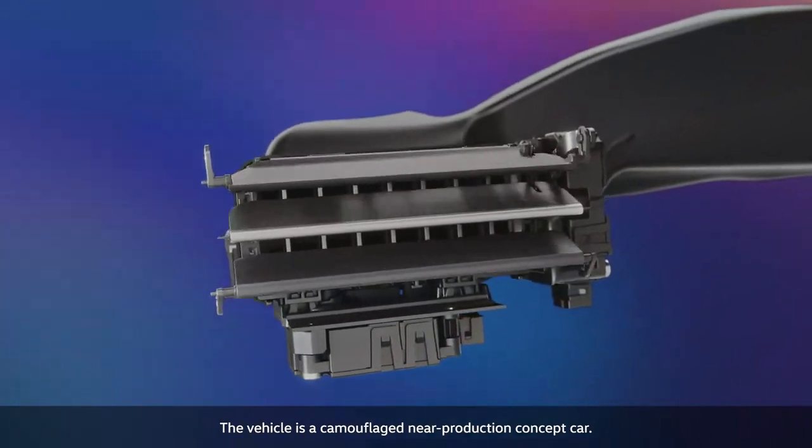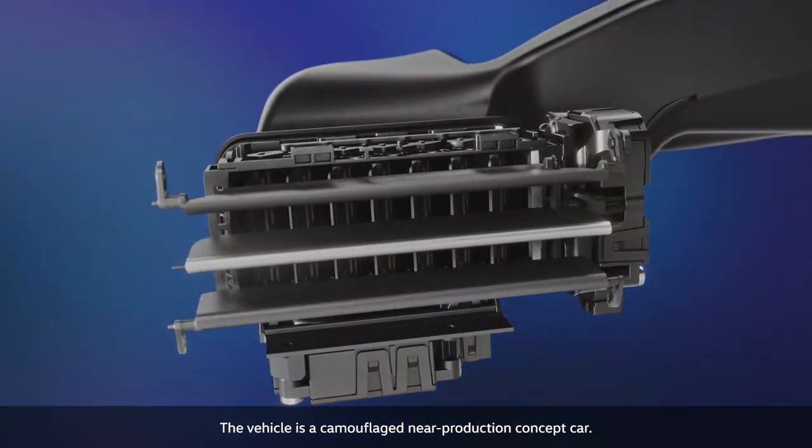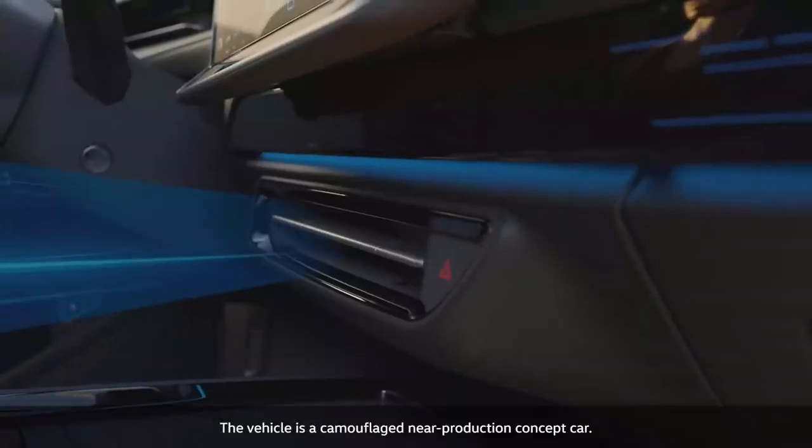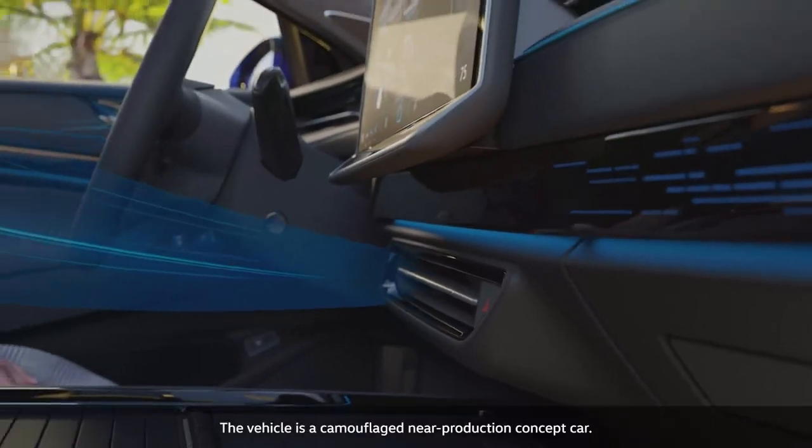These flaps control the airflow. The innovative control makes them move up and down dynamically and distribute the airflow over a wide area, like fans.